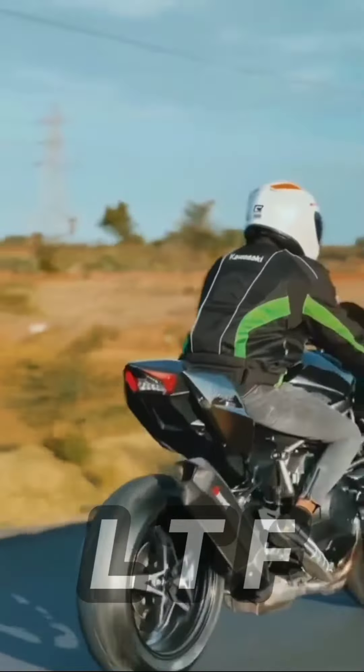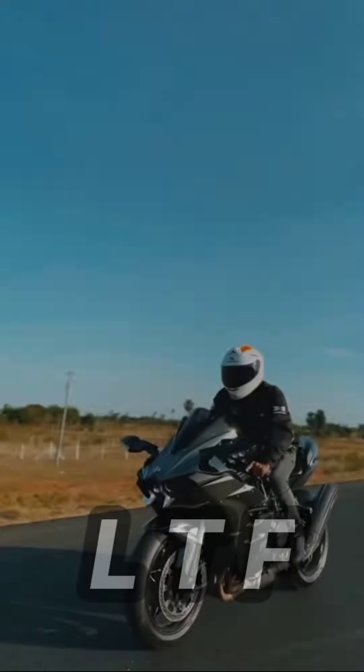Comparing the ZX10R to the Ninja H2, you can see the difference. Even now, it's 980cc. That's really cool.